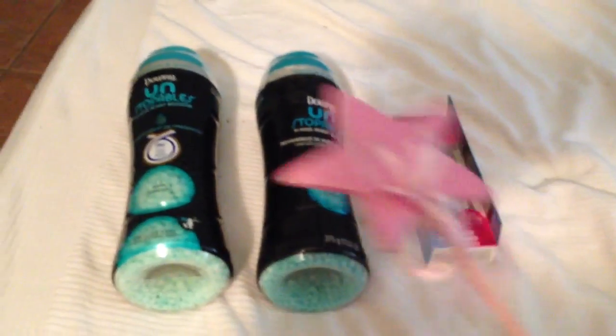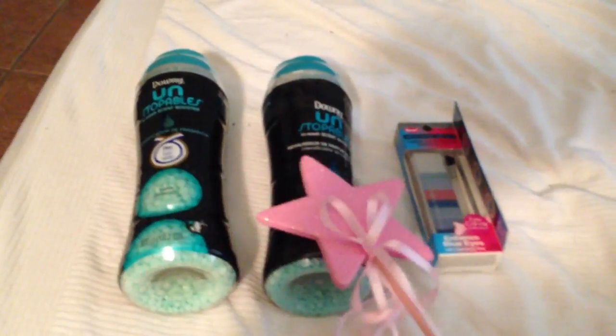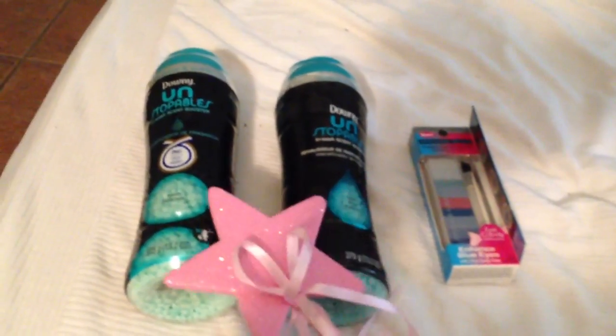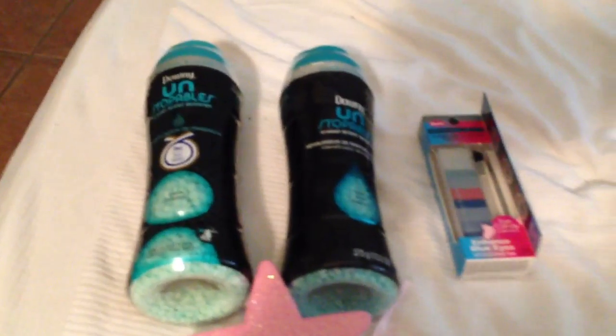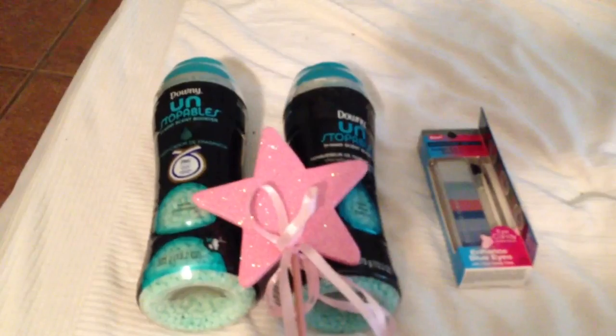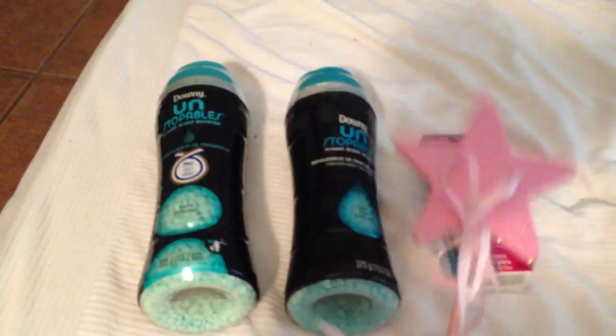So no extra care bucks back for that, but I did get one for each of these. That's all I did at CVS this week. It's the last day of the sale, so hopefully you guys did better than I did and picked up some more goodies. I'll show you guys what I pick up tomorrow, and yeah, that's it for CVS. Thanks for watching.